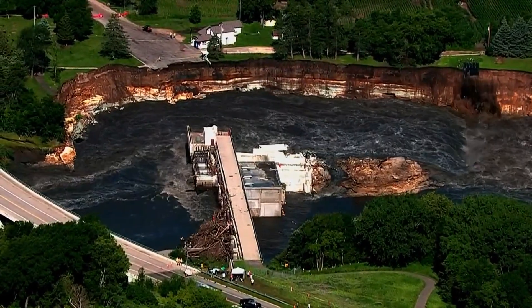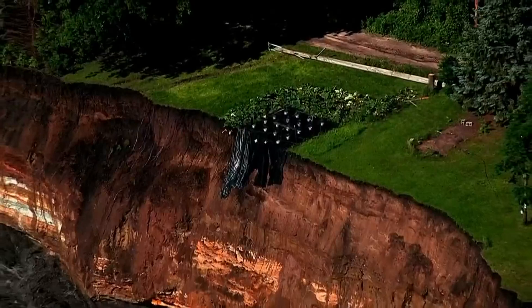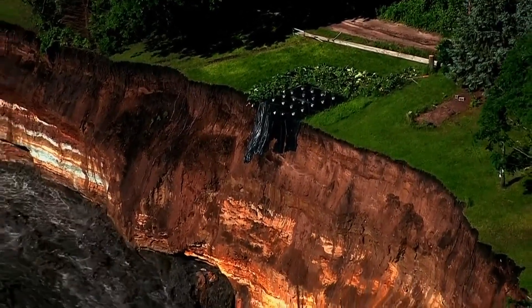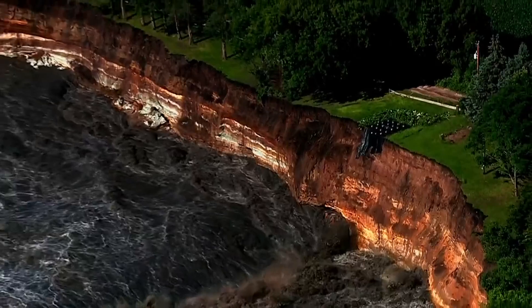Tonight, emergency officials in Minnesota are closely watching a dam which could collapse soon. The river southwest of Minneapolis swelled after a massive amount of rain pummeled the Midwest for days.